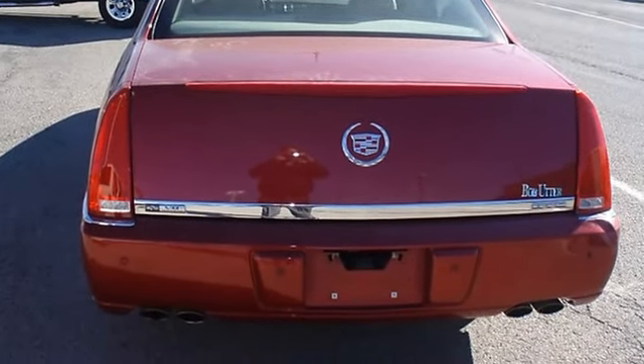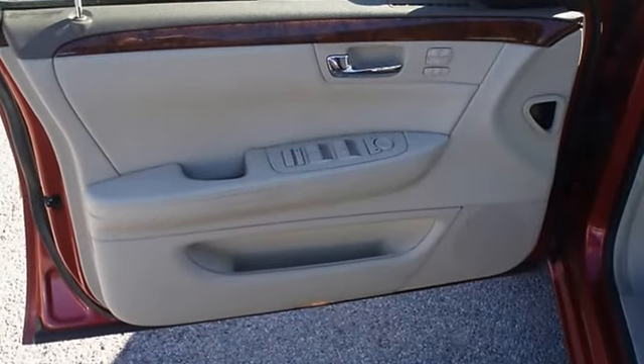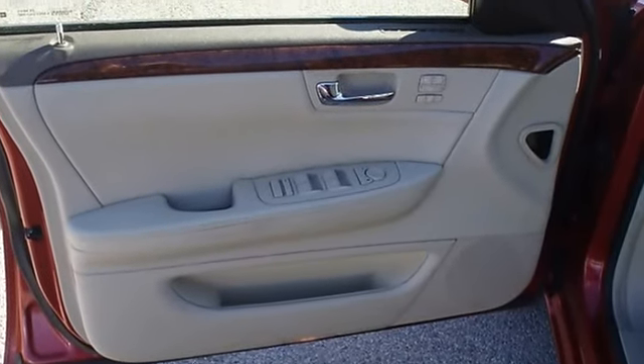Almost new tires. The paint has a showroom shine. 100% AutoCheck guaranteed. Very clean interior.